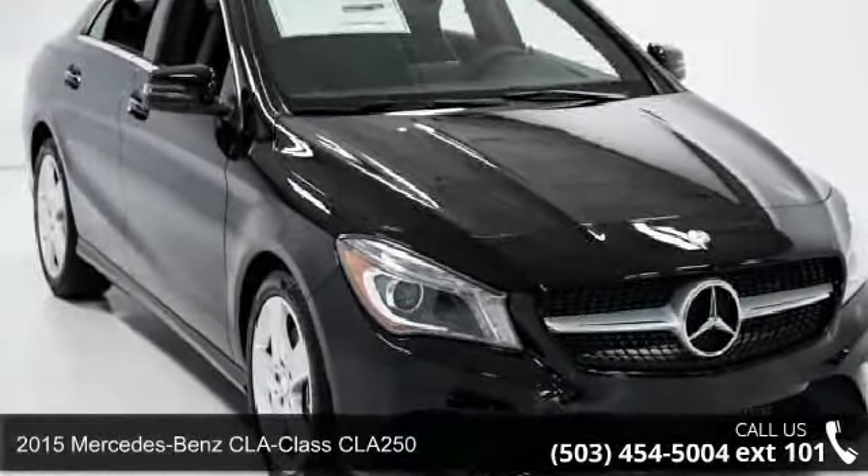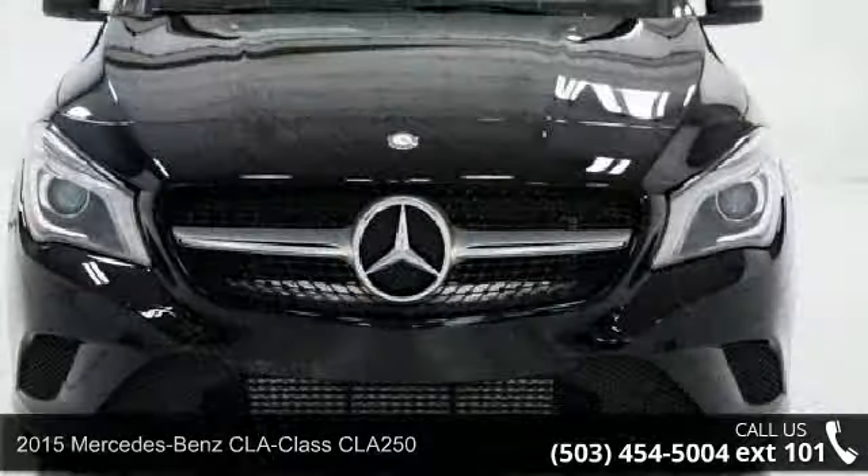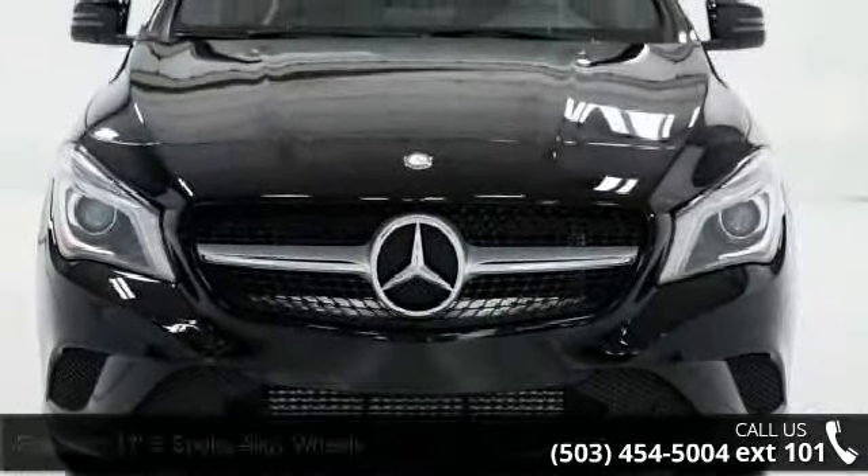Imagine yourself in this 2015 Mercedes-Benz CLA Class CLA 250. If you are looking for a first-class ride, you have found it.